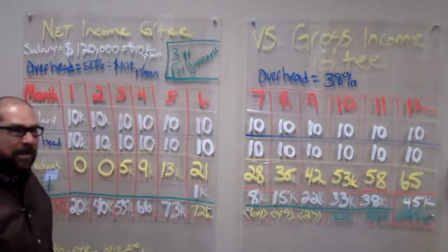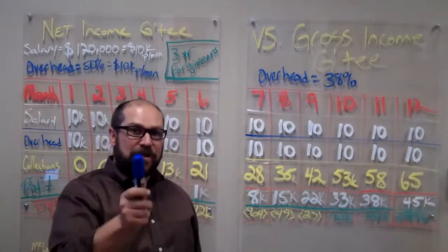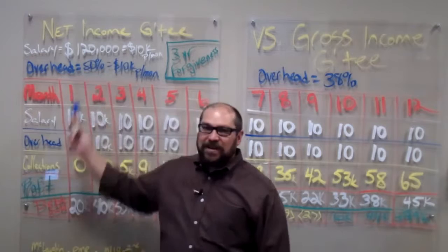In a gross income guarantee, what they would do is cut a check for the lump sum of $20,000, and then it's up to you to pay your salary and your overhead out of that $20,000. If you know you can run your practice at 38% and they say 50%, that's a 12% difference.